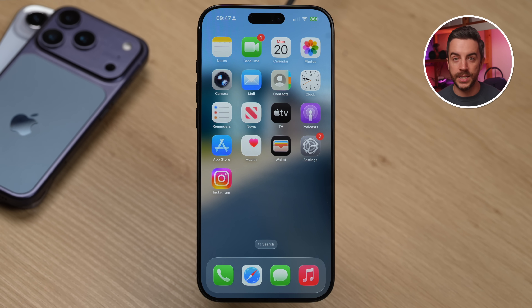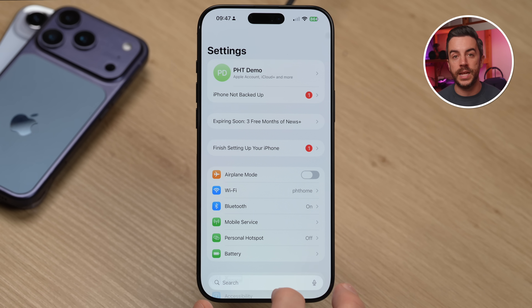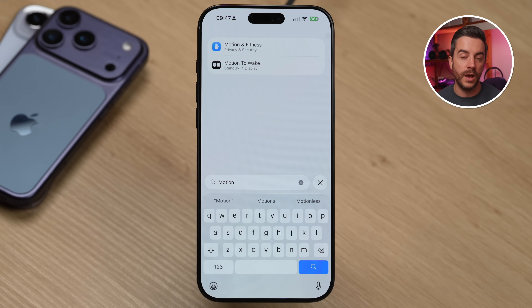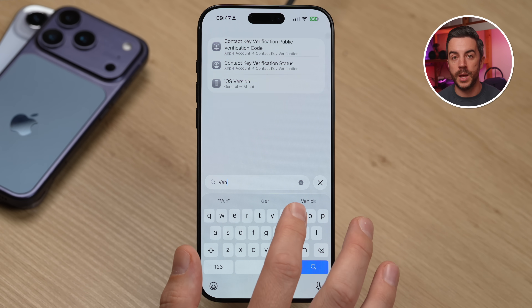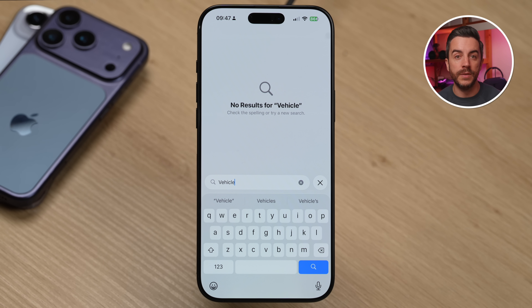While we wait for Apple to roll out the new and improved version of Siri, there are still a few things that the voice assistant can do better than anything else on the iPhone — and one of them is finding things within Settings. I've noticed recently that the search feature in Settings can be really hit and miss in iOS 26. For example, if I type 'motion' to find Vehicle Motion Cues, nothing comes up. In fact, if I type 'vehicle,' still nothing appears, even though you'd expect it to. There is an easy workaround though.